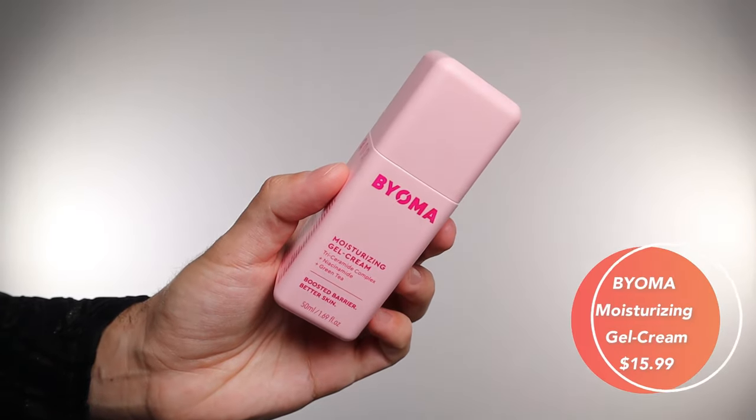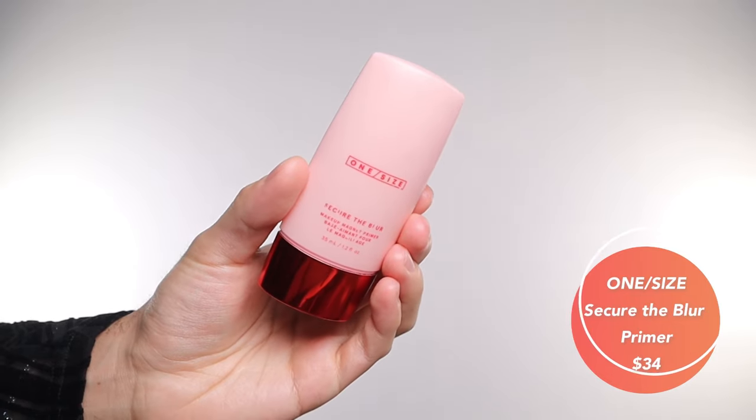Despite this being a face paint type of makeup, I am still gonna prep my skin. It might sound like an unnecessary extra step, but trust me — after a long night of wearing face paint, your skin is gonna thank you. This is the Bioma moisturizing gel cream. I have oily combination skin and this has niacinamide and green tea — I love how supple my skin looks after. Then we're gonna prime with One Size Secure the Blur Primer, which will even out any texture and help the makeup grip to our skin.